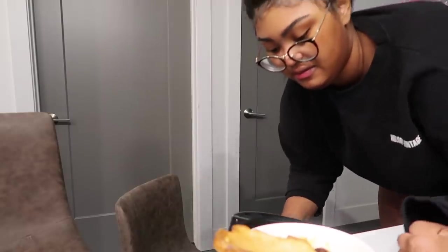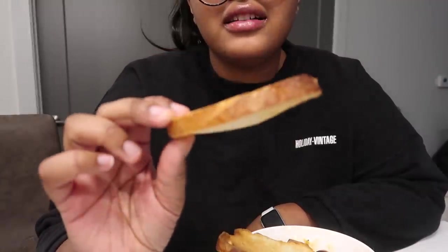Whenever something says green onion can be used as a garnish, I just assume I'm supposed to use it as like half the weight of the dish. There we go. Air fried toast.